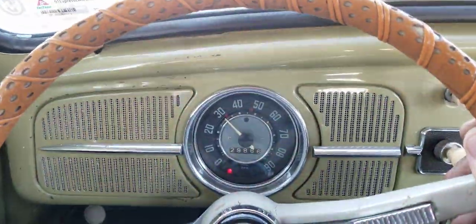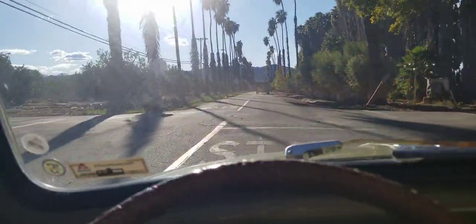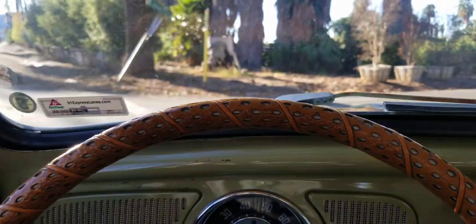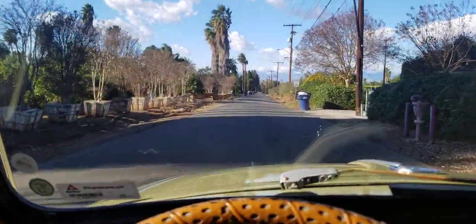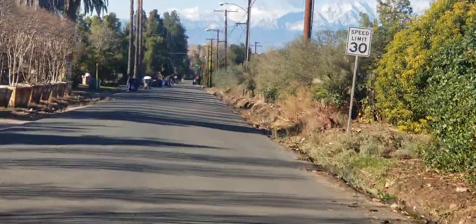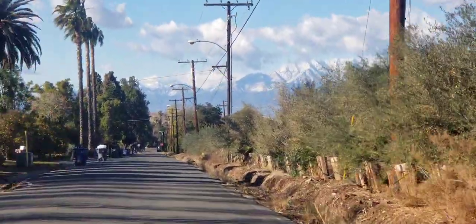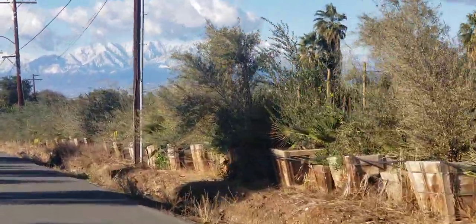Hey guys, what a great wonderful day in beautiful Southern California. Taking a little cruise here in the Bug — I thought I would show you some of this. Going up the road here a little bit, zoom in — that is picturesque. Gonna shift gears, sorry about that. That's picturesque right there.